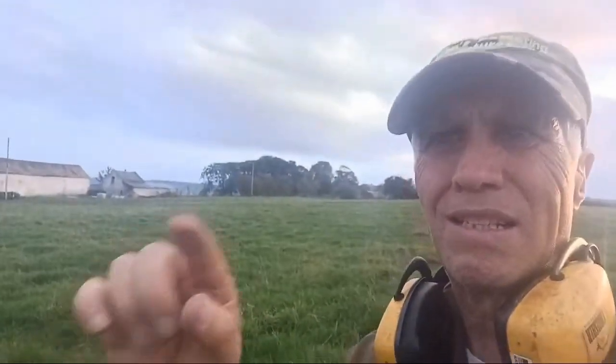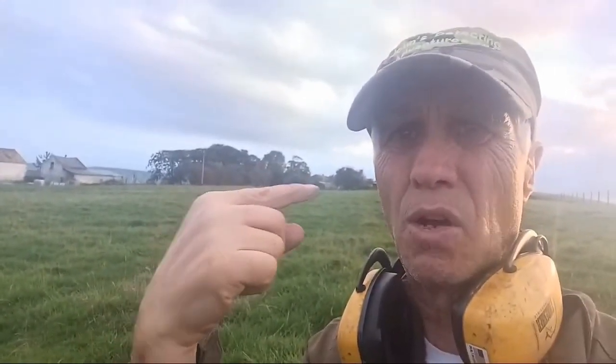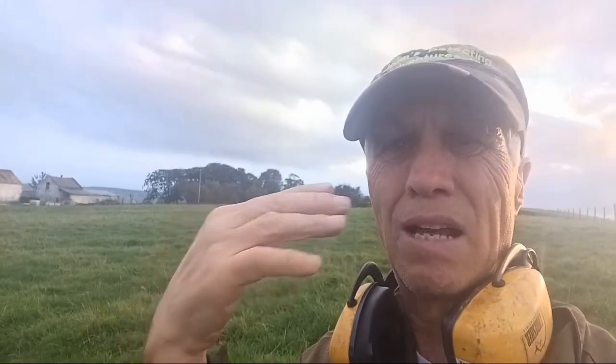Time to go in a minute. I've just managed to get myself halfway around this field. I've been detecting on this field — if you can see this field here, I've been going up and down, gridding it, up to this point here.